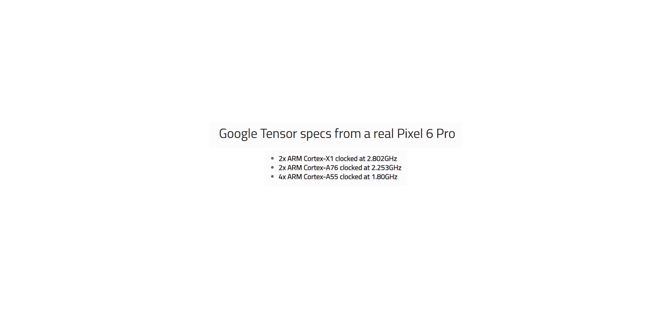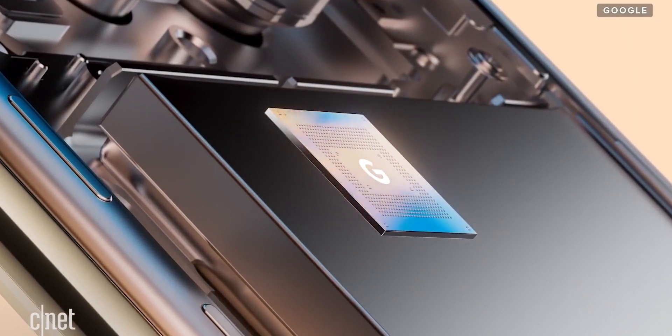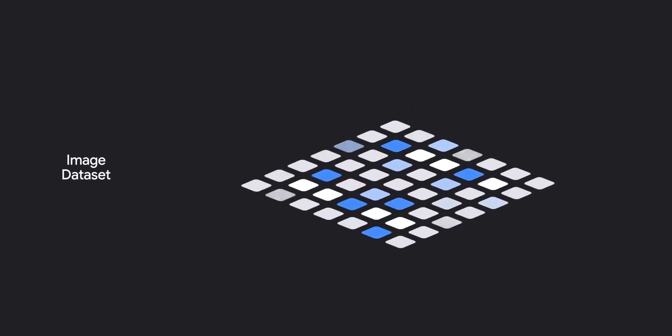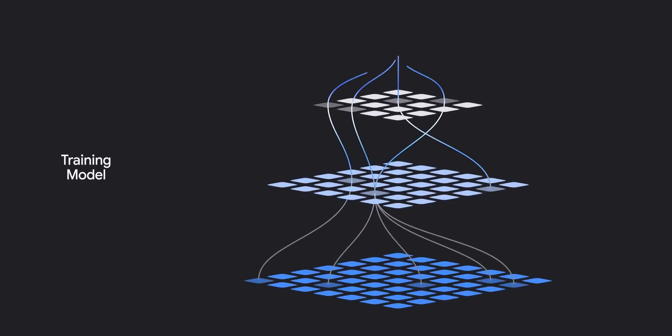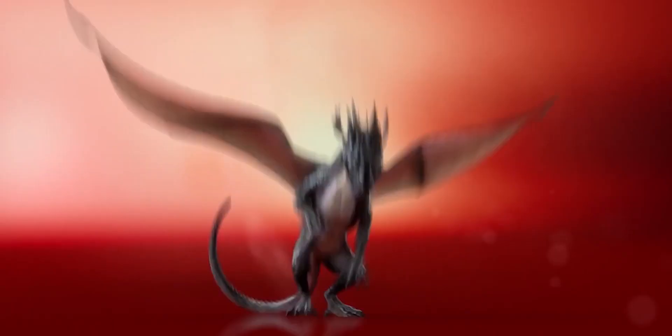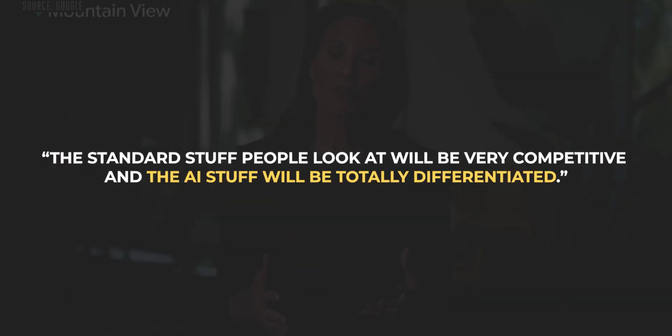The biggest highlight of the Pixel 6 is its new SoC. This Tensor chip that Google has developed from scratch will reframe the narrative away from GHz and towards artificial intelligence and machine learning in phones — areas where Google has a big advantage over competitors like Apple, Samsung, and Qualcomm. Google officially said that with the Pixel 6, the standard stuff people look at will be very competitive, and the AI stuff will be totally differentiated.